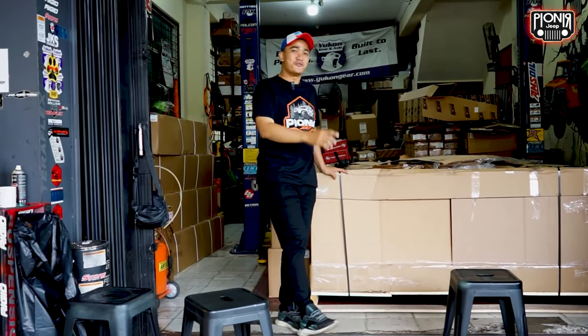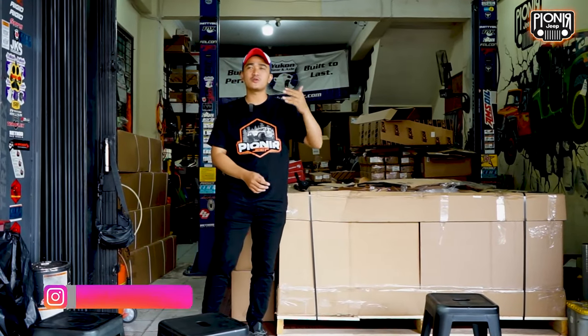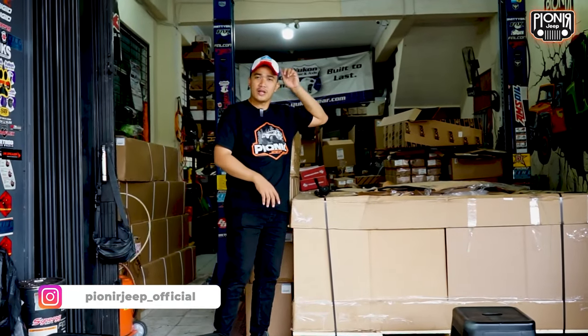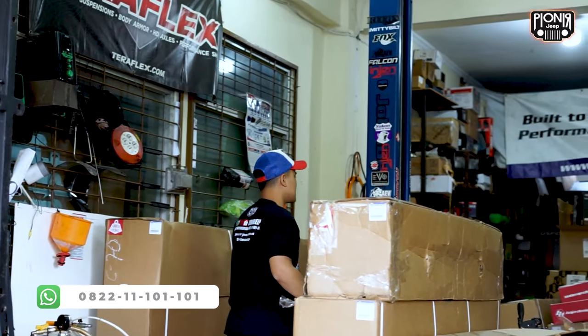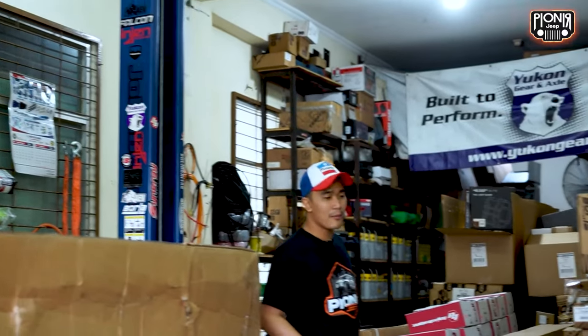Hello Sahabat Jeep. It's done! Okay, so this morning it's already all down - one full 20-foot container. And these are the goods, even though they're already covered on top. Let's do a little unboxing. If this is a bumper, guys - from Mopar, Anniversary Original America.